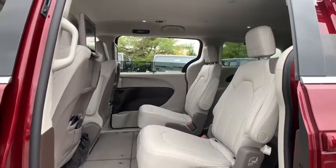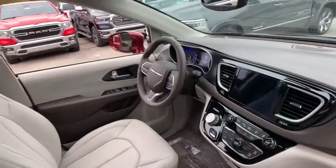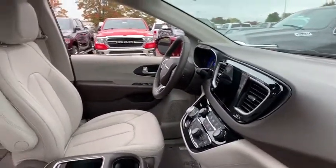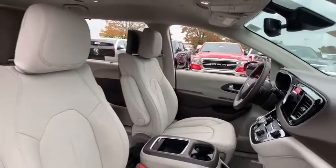Power windows, CD player, trip computer, rear window defroster, compass, fog lights, electronic stability control, heated front seats, heated steering wheel, security system.